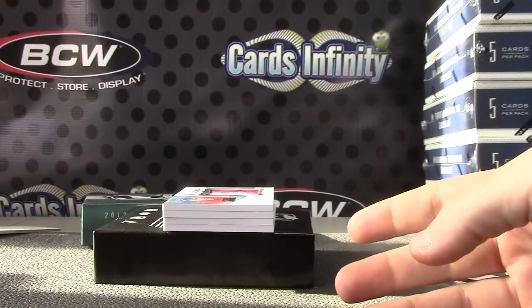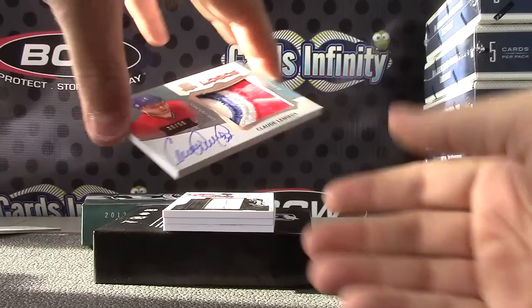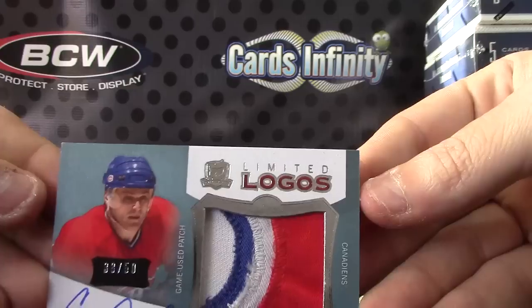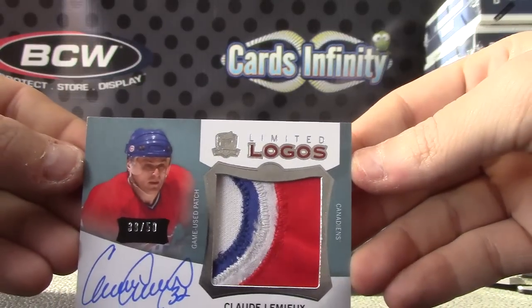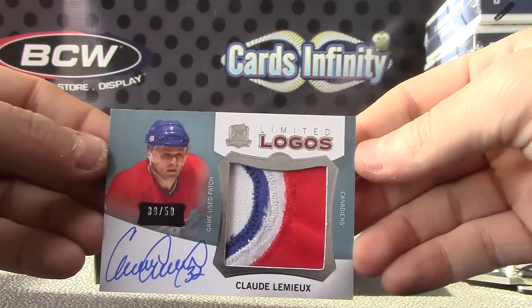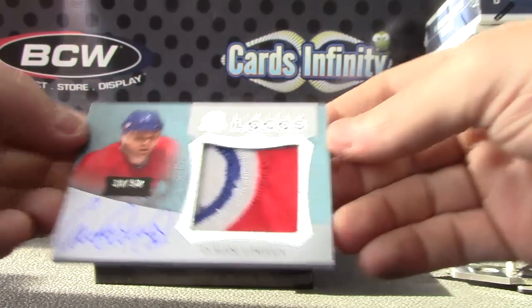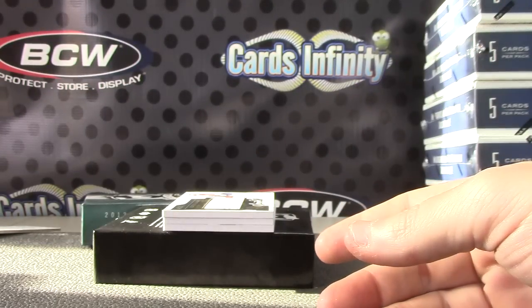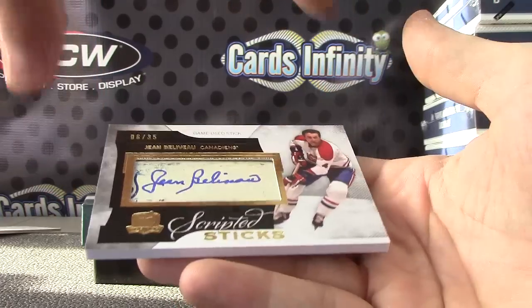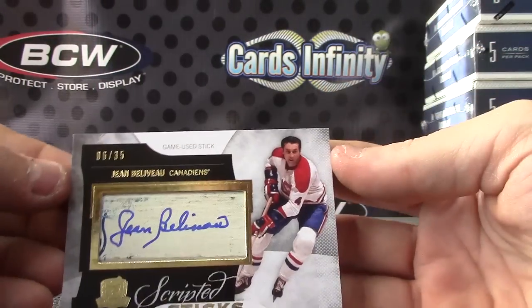Next, Limited Logos — Claude Lemieux, 38 of 50, $38. Nice old piece on that one I think. Claude Lemieux jumbo patch, 38 of 50.